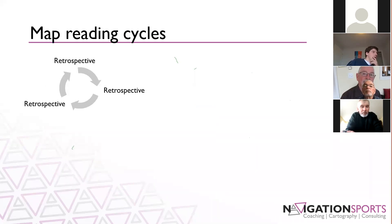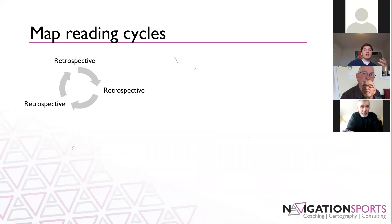Some map reading cycles. The first one, where a lot of orienteers start, is retrospective, retrospective, retrospective — running along through the terrain, going 'shoot, what did I just pass?' Then running along a little more, figuring out where I am, then running a bit more, figuring out where I am again — that cycle over and over. When you're just starting out, that's totally natural, but we want to progress beyond it.